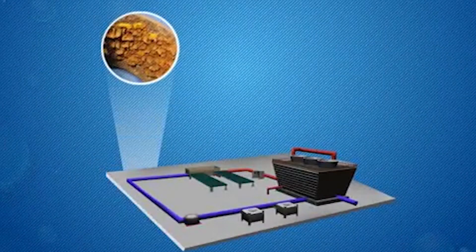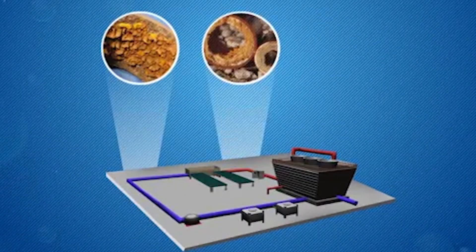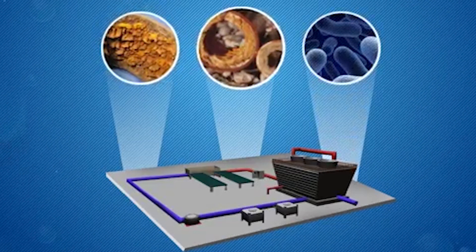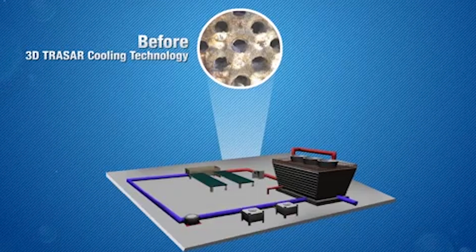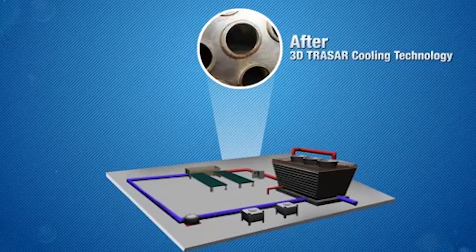With Nalco 3D TraceR cooling technology, your three toughest challenges — corrosion, scale, and biofouling — are monitored in real-time and proactively controlled. The result is optimal cooling water system performance at all times.